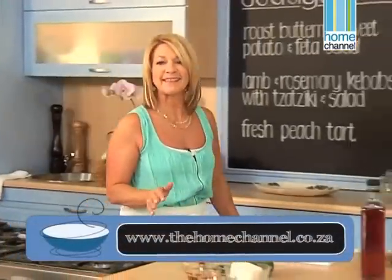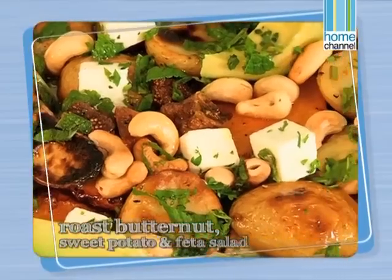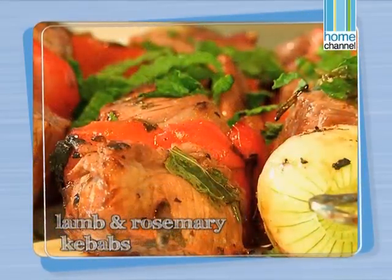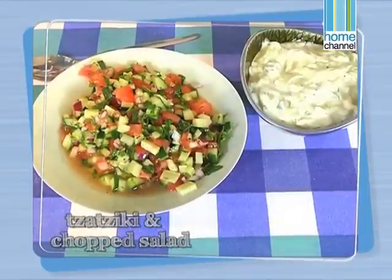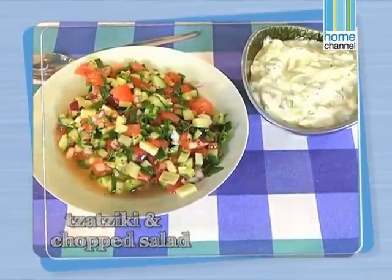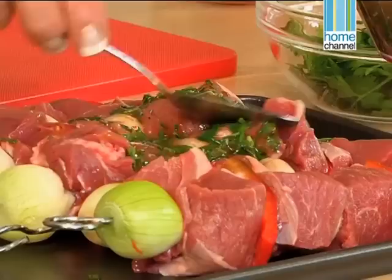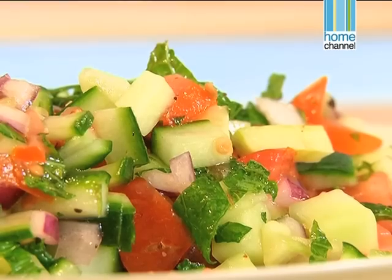When the sun is shining, there's nothing nicer than being with family and friends around the pool. Today we're doing a poolside lunch — roast butternut, sweet potato and feta salad, some lamb and rosemary kebabs, with tzatziki and a chopped salad, and we'll finish off with a delicious peach tart. I've already marinated some lamb kebabs, we've got some roasted vegetables in the oven, and we're going to make a tzatziki and chopped salad to go with our lamb. We want to do our salad dressing for our roast vegetables — they're almost finished.